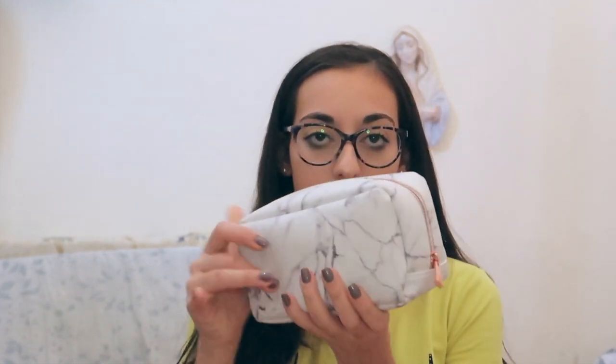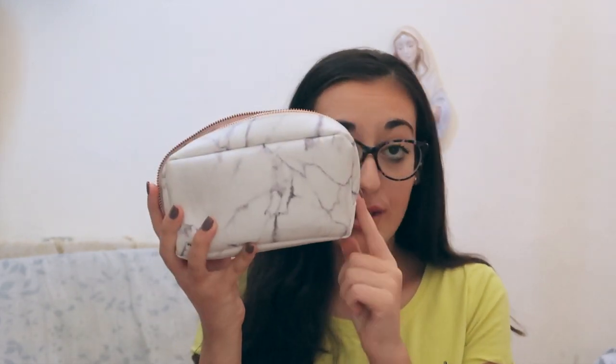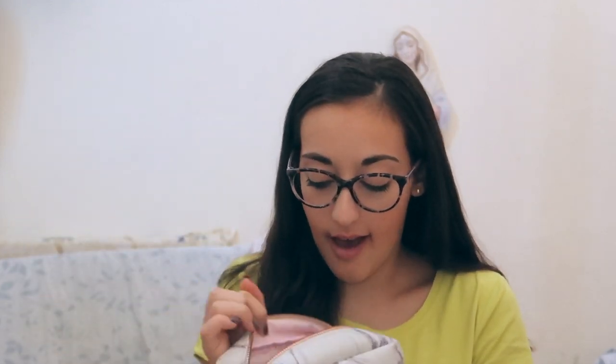I'm going to start by explaining how I divide my pencil case. It only has one zip but although it looks small, it fits everything. At the very back I have the big stuff which I'll go through in a minute, and in front of those I have all my pens, pencils, and everything else.